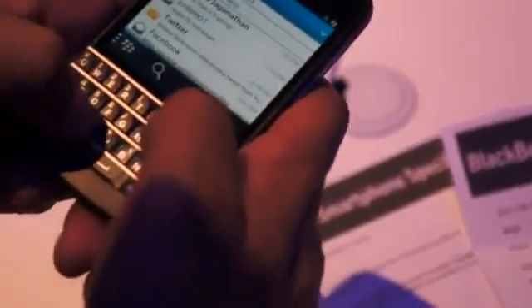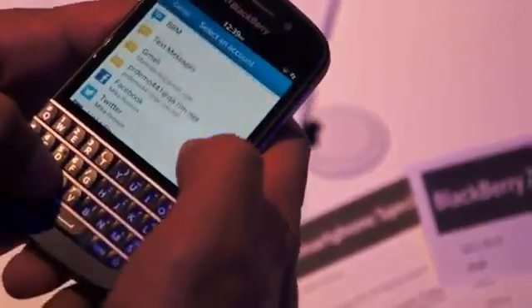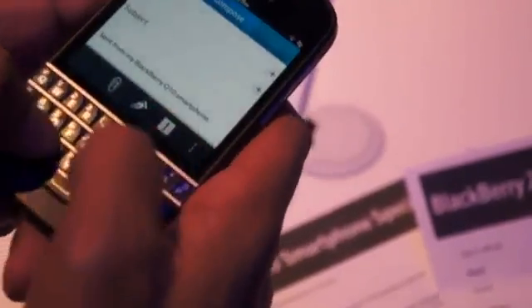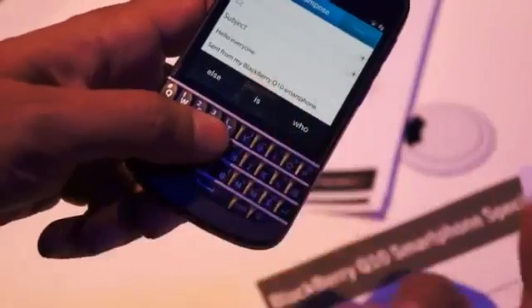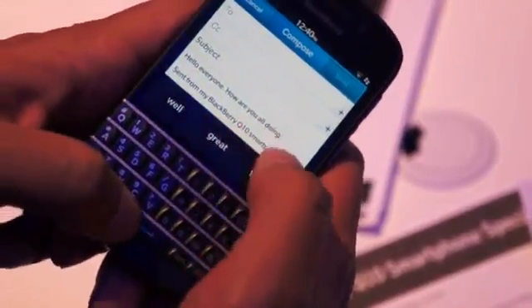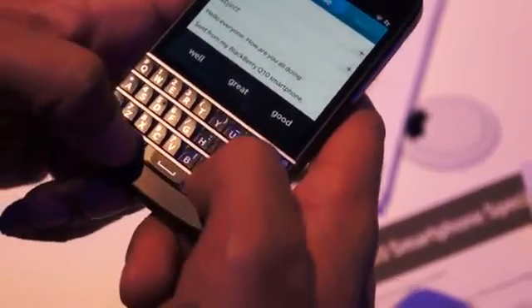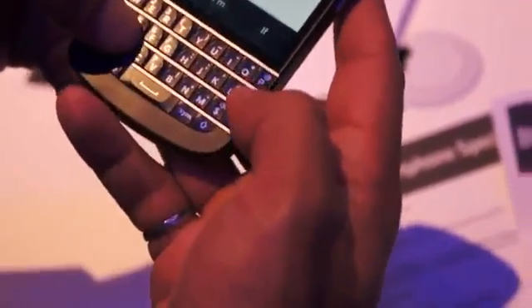If I go into — let's say I'm going to compose an email. Typing on it is just like it would be on a previous BlackBerry device with the keyboard, but you can see the suggestions are coming up in line. So, 'hello everyone, how are you all doing?' As I'm going, you can see it's really just a little bit of a stretch up to select the word. The prediction engine works very similar to how it does on the Z10 — very fluid, and the keyboard complements it really well.